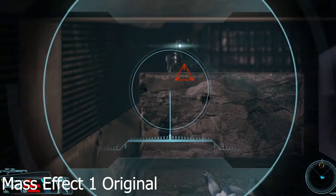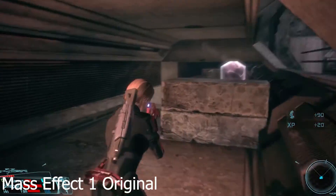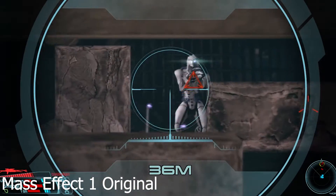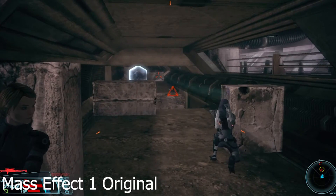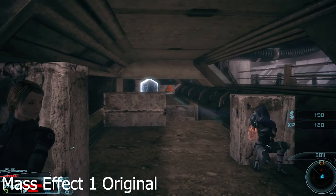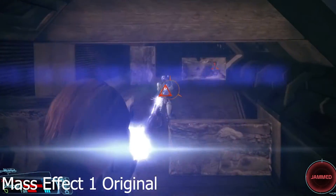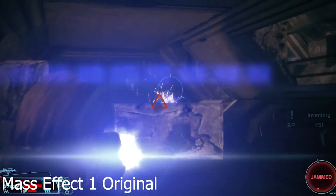Lots of people are bummed because they aren't getting new content or a full overhaul of the game, but honestly, I think a basic remaster is more than enough. BioWare's idea behind the remaster is to modernize the Mass Effect experience and open the game up to a wider and newer audience. Clearly, BioWare is not done with the Mass Effect franchise and they want to get people excited for Mass Effect again — it makes sense, especially with the announcement of Mass Effect 5.